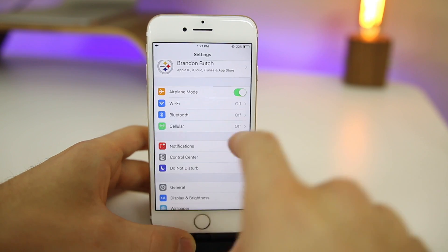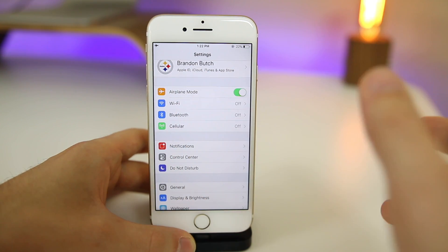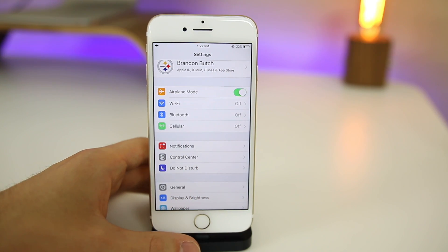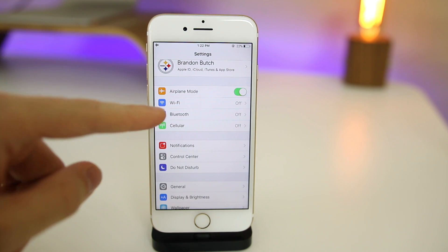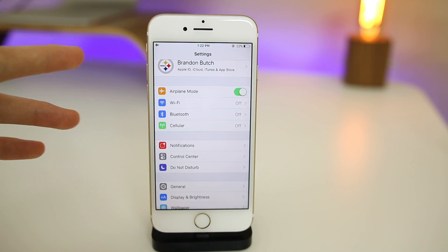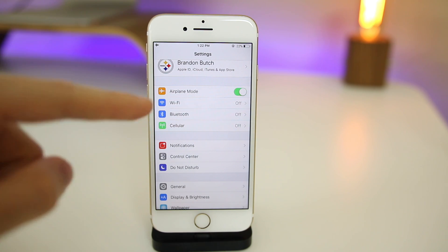Now if you activate airplane mode from the Control Center, it actually disables and turns off both Wi-Fi and Bluetooth instead of just disconnecting them from what they're currently connected to — and of course cellular turns off as well. This was a big issue in previous iOS 11 betas. A lot of people didn't like how airplane mode didn't fully turn off Wi-Fi or Bluetooth. I'm glad beta 4 went back to completely turning them off when you activate airplane mode.